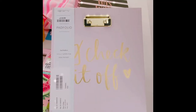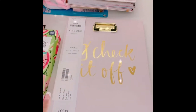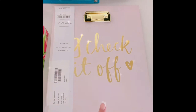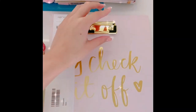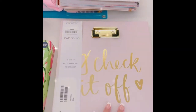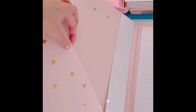Then I got this gorgeous notepad — I think I bought it online as well. It says 'Check It Off' and it's in gorgeous baby pink. It has a little clip for notes, a pocket inside, and a notepad where you can scribble whatever you want. It's so pretty and only £5.99.